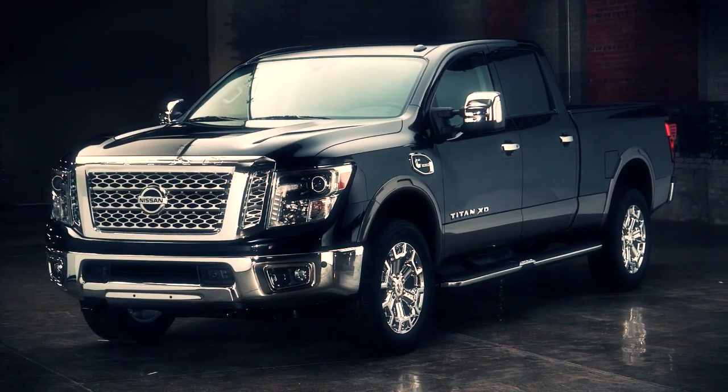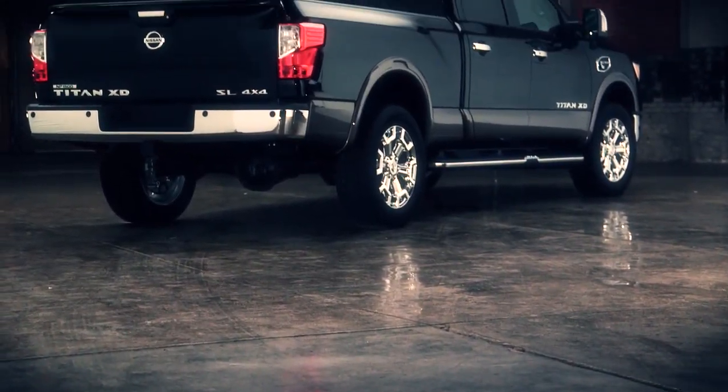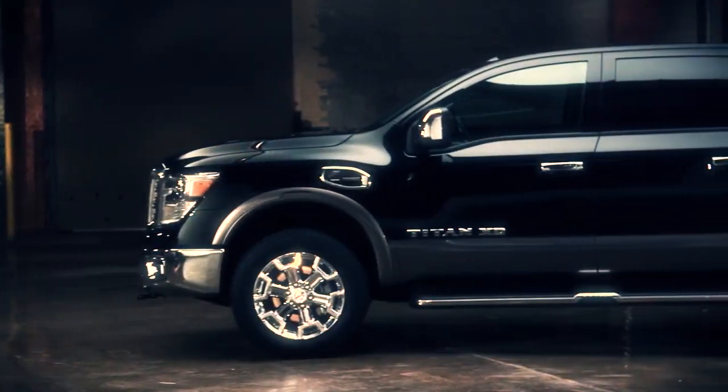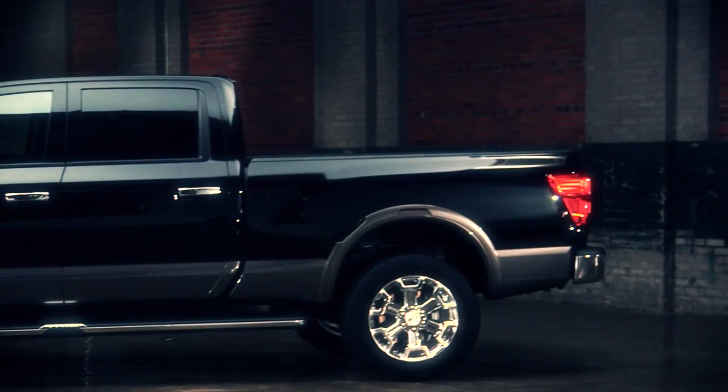It's got an incredible, powerful stance — very confident, very muscular, and very much, I would like to say, almost like a technology feel to it, the way the whole parts come together and fit and finish. It's like a big, giant, locked puzzle.